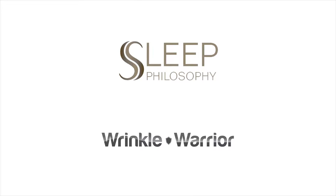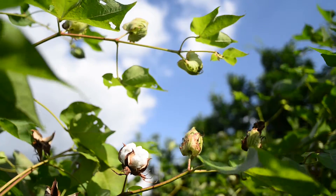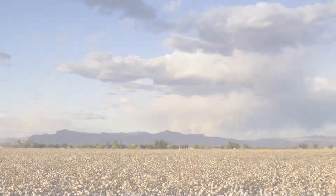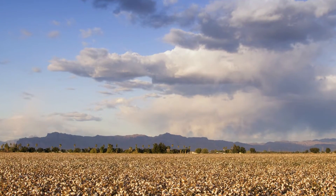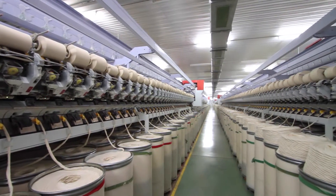Sleep Philosophy introduces our 400 thread count Wrinkle Warrior Sheet Sets. We start with the world's finest extra-long staple Pima cotton. Did you know Pima cotton is grown right here in the United States? Less than 3% of the cotton grown in the United States is Pima. Typically, cotton this fine is reserved for only the most luxurious fabrics.